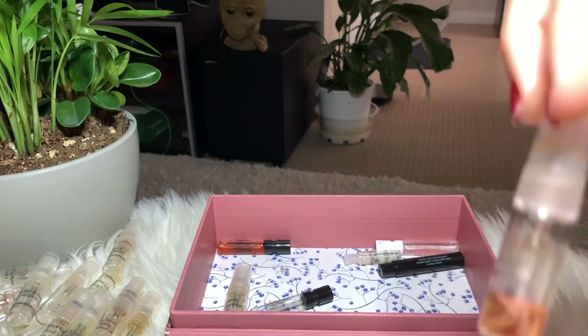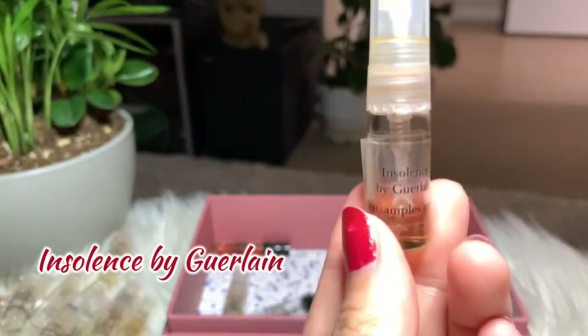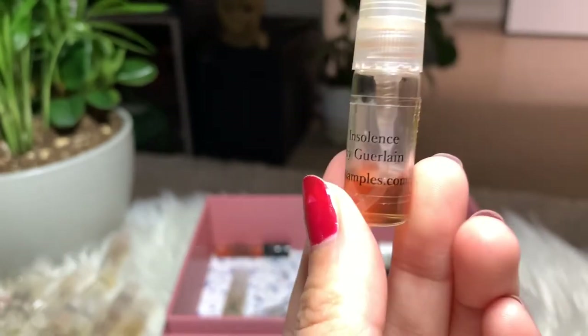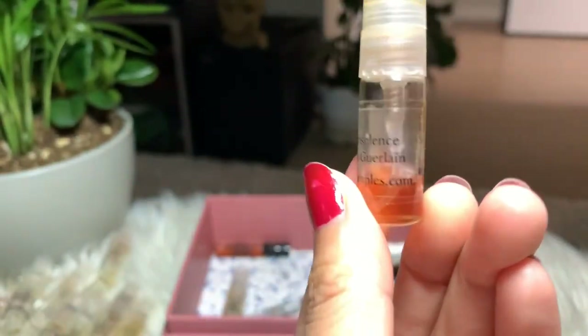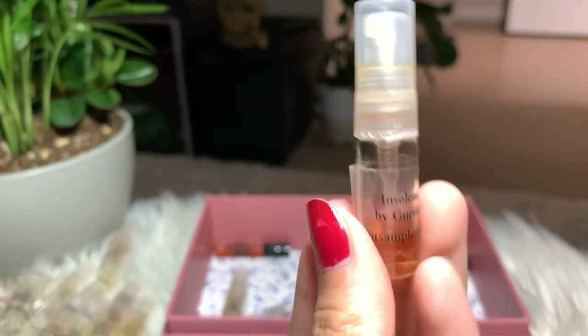Next I have Insolence by Givenchy — another good perfume that I'm keeping. There's still some left; I'll continue using this and see if I'm going to buy the full bottle.